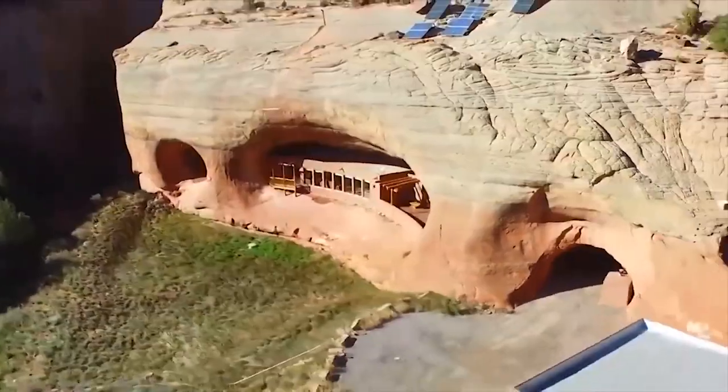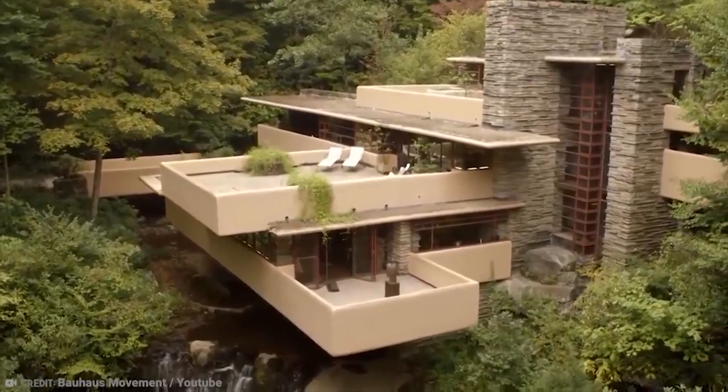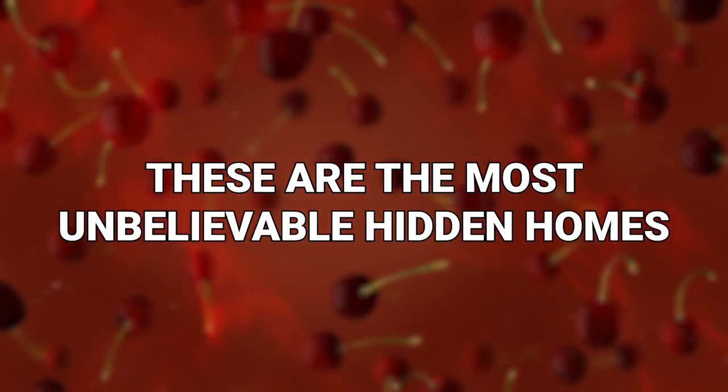The homes in this video are unlike any homes you will have ever seen, because these homes are tucked away — and arguably all for the better. These are the most unbelievable hidden homes.